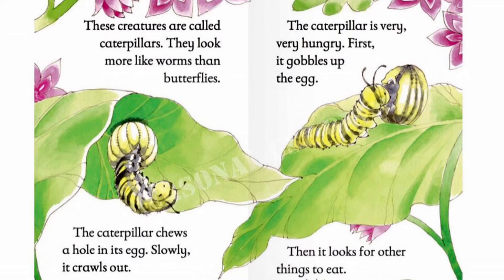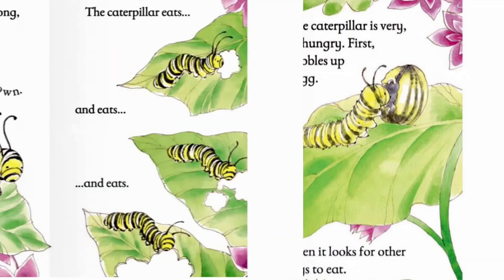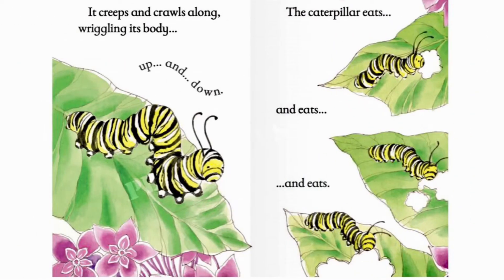It creeps and crawls along, wriggling its body up and down.